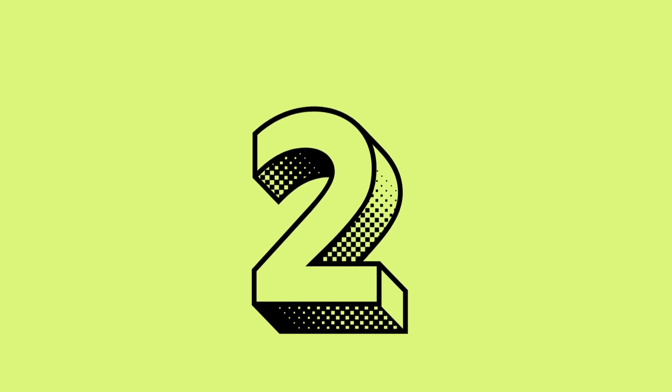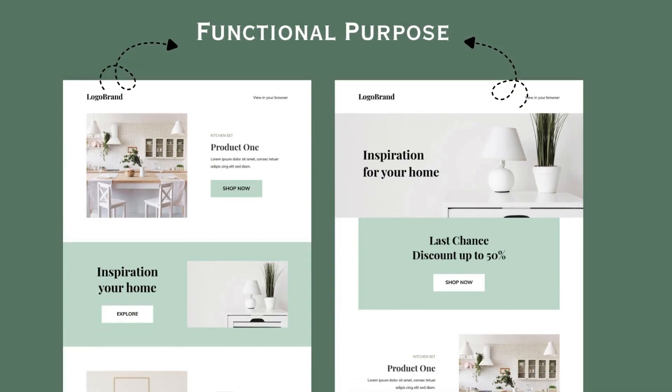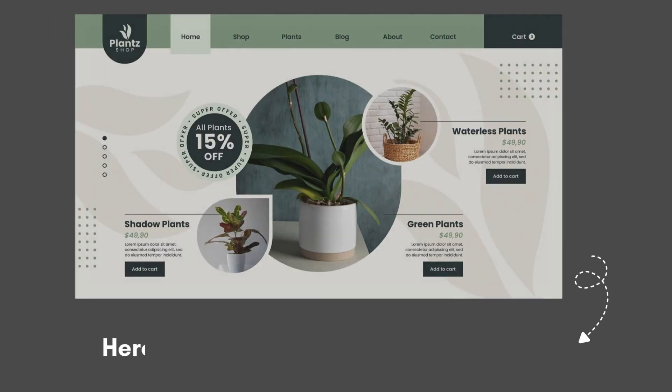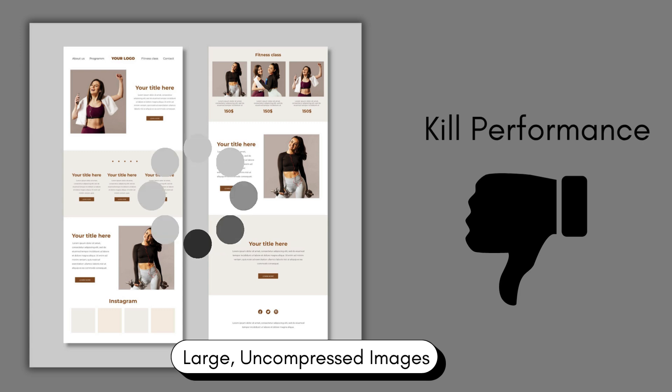The next thing you should focus on is using images with purpose. Don't just drop stock images into the layout. Every image should serve a function — to explain a concept, build trust, or guide the eye. For example, hero images should show context, not just decoration. And always optimize them for web and desktop. Large, uncompressed images usually kill the performance of the application or website.